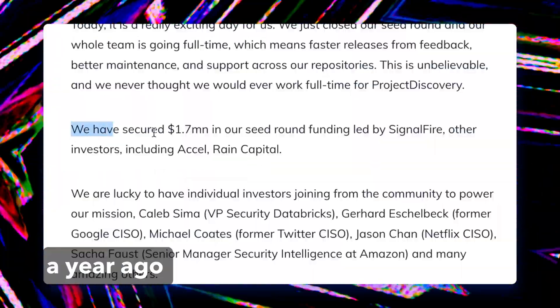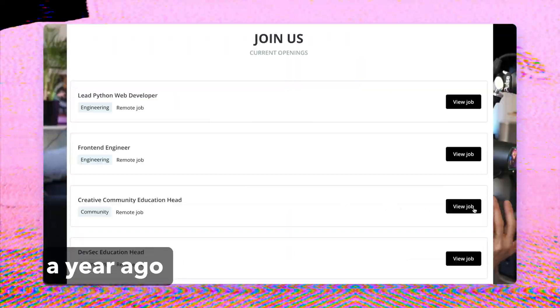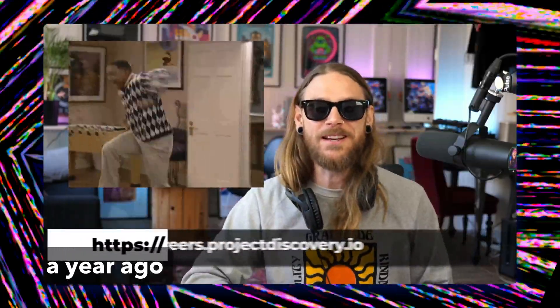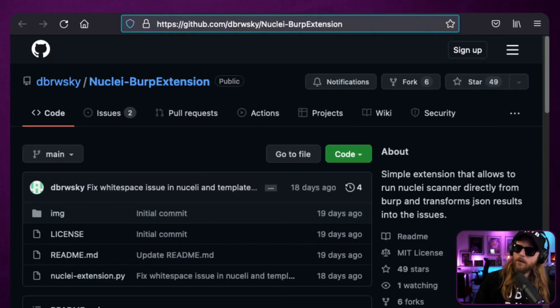My favorite open-source crew at Project Discovery is going full-time — they secured 1.7 million dollars in funding to take their tooling to the next level. Congratulations to everyone involved. Today I will convince you that this tool is amazing, and obviously I am talking about Nuclei. The heroes of automation who really changed the game are Project Discovery, when they created Nuclei.